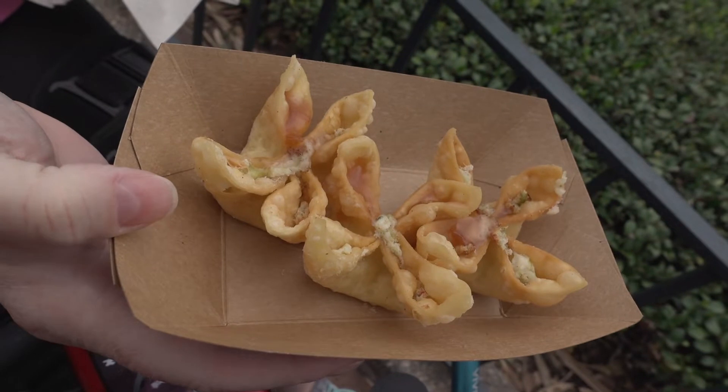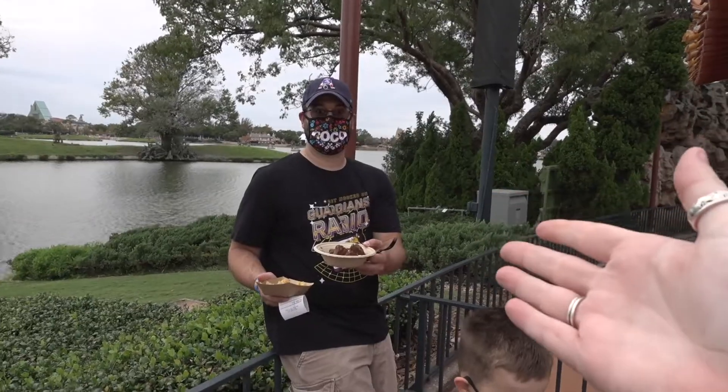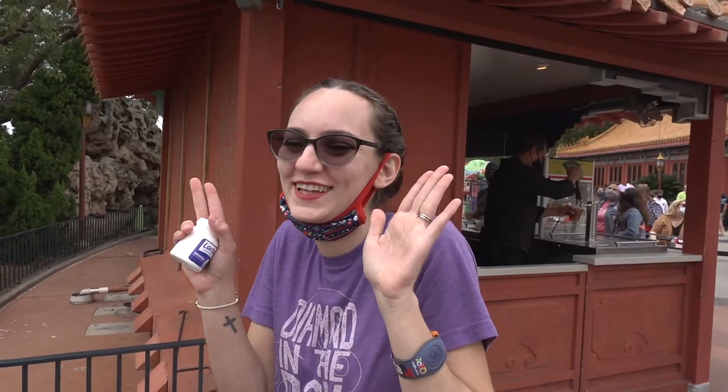We got the crab and cheese wontons here at the China booth, and the chicken curry, which I heard is fantastic. We ran into people — it's Mike from the Hides of Disney, Josiah, and Amanda. The curry chicken was delicious, it is really hot though, so be aware of that. But super flavorful and delicious. The rice is cooked nice. The curry was nice and creamy. But again, super hot. My favorite thing so far that we've had — I think better than the chorizo, which is saying a lot.